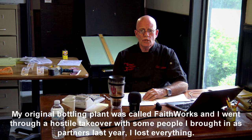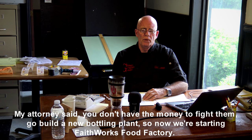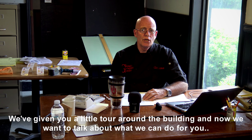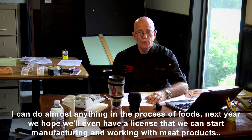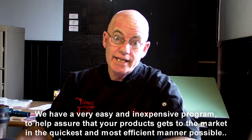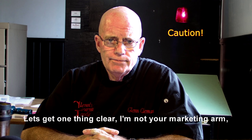Now I'm launching my new project called Food Factory. My original bottling plant was called FaithWorks, and I went through a hostile takeover with some people I brought in as partners last year. I lost everything. My attorney said I didn't have the money to fight them, so go build a new bottling plant. Now we are starting FaithWorks Food Factory. I have three times the size of my old building and ten times the amount of equipment. I can do almost anything in the process of food. Next year we hope to even have a license to start manufacturing and working with meat products. We have a very easy and inexpensive program to help assure that your product gets to the market in the quickest and most efficient manner possible.